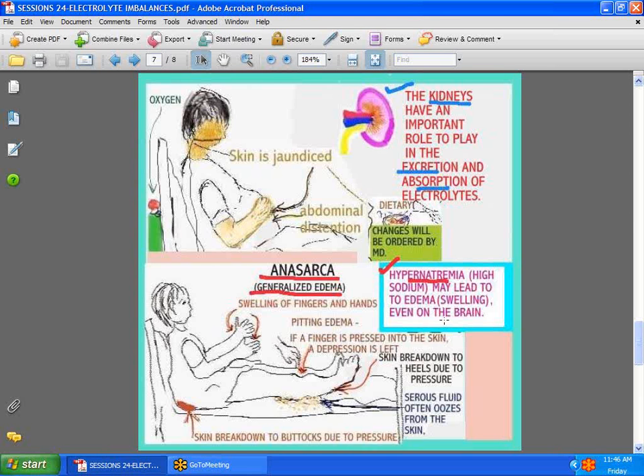Hypernatremia — which is very high sodium — causes the body to retain water. These patients can be very lethargic, and the skin is stretched to the max. As you can see here, anasarca, which is generalized edema, gives these patients the potential for skin breakdown because the skin is so stretched. Sometimes they get oozing, and the problem has to be corrected. The doctor usually looks at things like albumin so that it can be corrected.